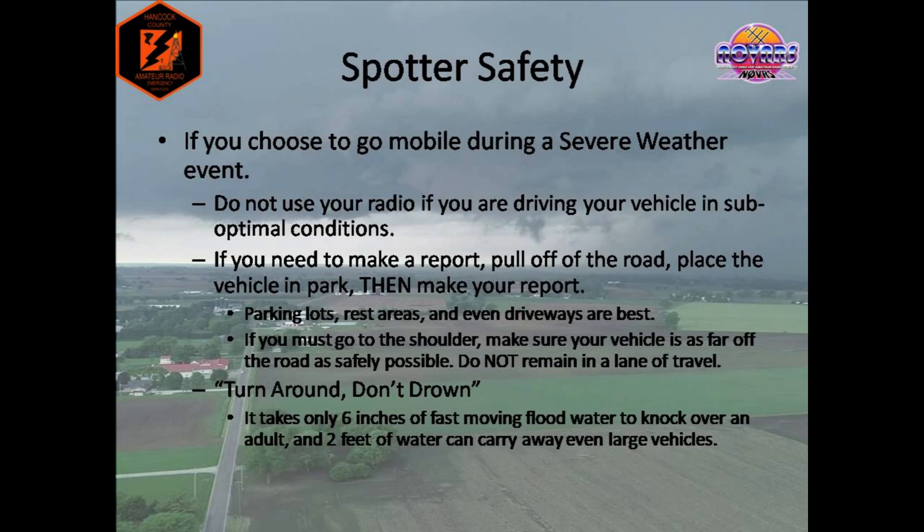Now, if you choose to go mobile, there are several things to consider. The most important thing is pay attention to the road. People already barely know how to drive. Now imagine they see a large, terrifying shelf cloud rolling in, and they don't know what it is, and they get a Snapchat from their friend in the next county over with tornado sirens blaring. They are not going to be focused completely on the road — they want to get somewhere safe, maybe check on their kids. Now think about yourself: you have to balance your driving, the traffic around you, and then a radio? Don't do it.